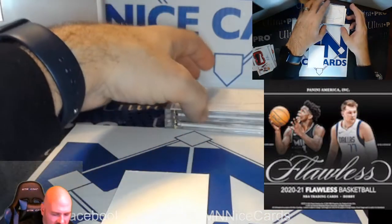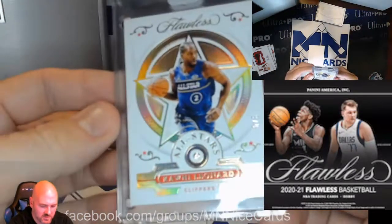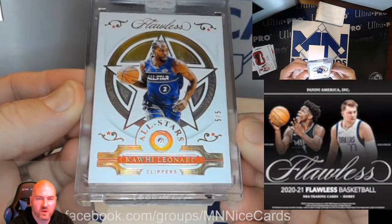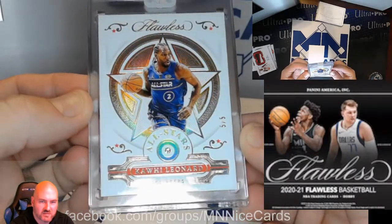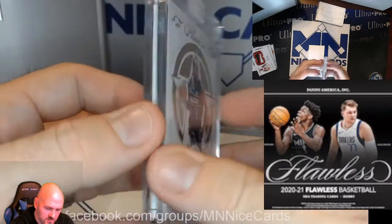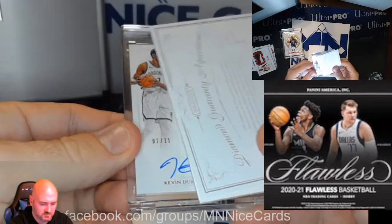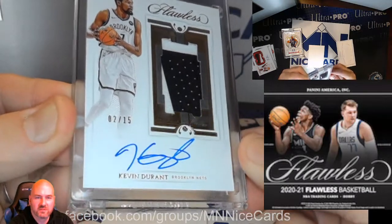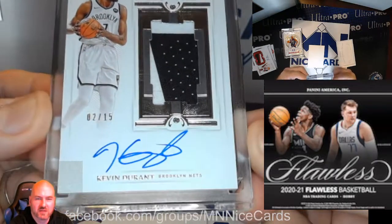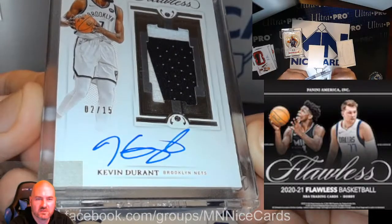Now onto the encased cards. The first one is a 5 of 5 Kawhi Leonard, All Stars, for the Clippers — and that has the diamond. The final card of this break is a Kevin Durant, 2 of 15, with a diamond too. It's a patch auto — not a rookie, obviously — but a patch auto with a diamond. Kevin Durant, 2 of 15.